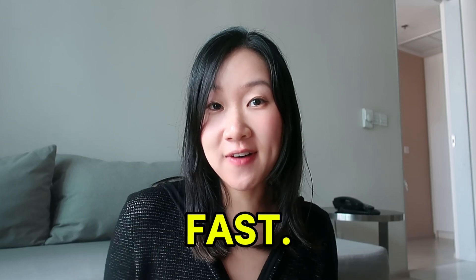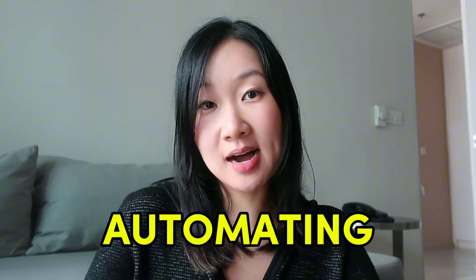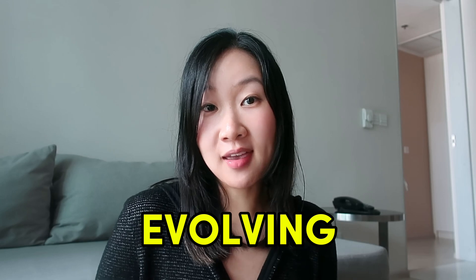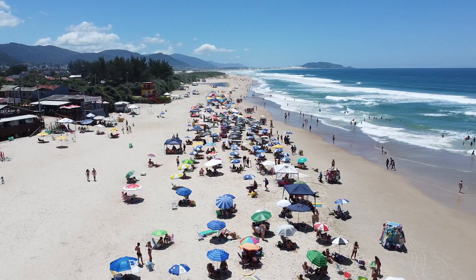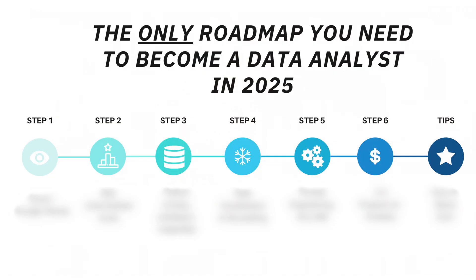The data industry is changing fast. AI is automating tasks, job descriptions are evolving, and competition is higher than ever. So how do you stand out in a sea of talented candidates? In today's video, I'll share a simple yet effective roadmap to land a data analyst role in 2025, and I'll also share three tips that I don't see being talked about very often that might just be the reason why you aren't getting hired.